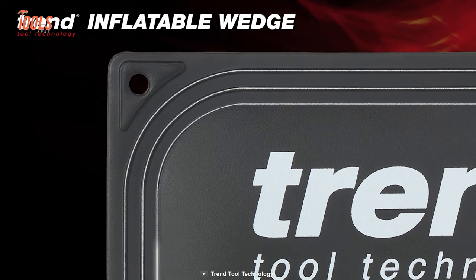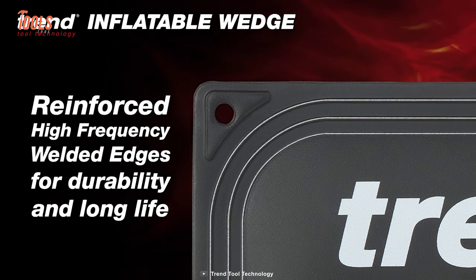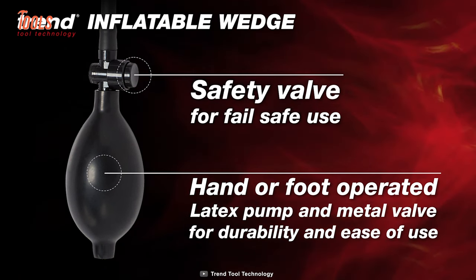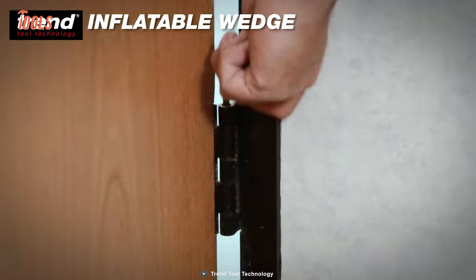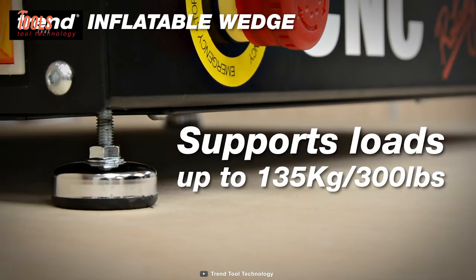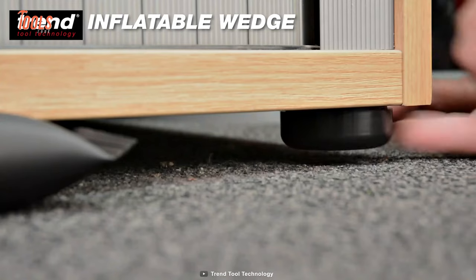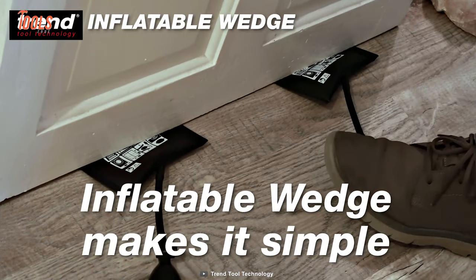The reinforced high-frequency welded edges ensure durability for long-time use. With the latex pump and metal valve, you can either use your hand or foot to use it conveniently, and it supports loads up to 135 kilograms. Use the Trend Inflatable Wedge to quickly level uneven surfaces without leaving any marks.